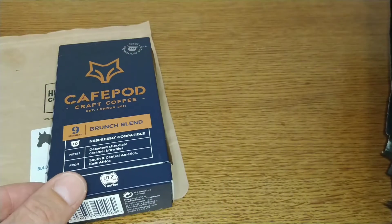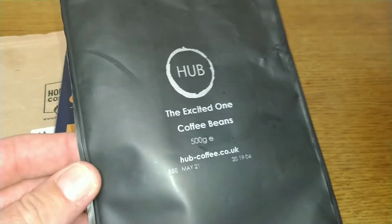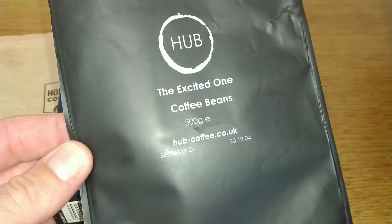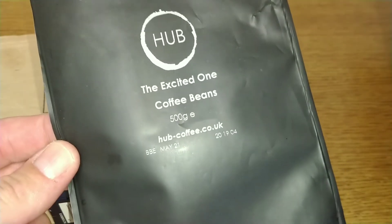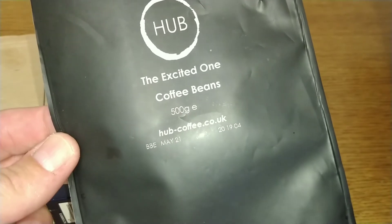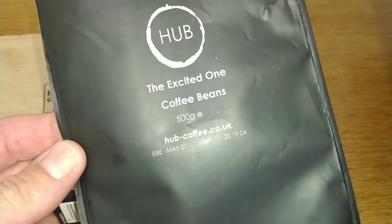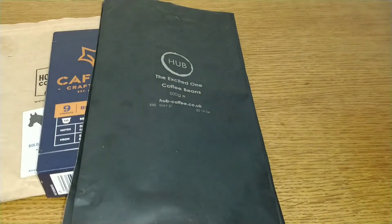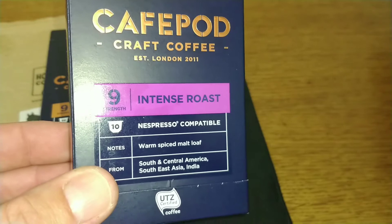The next coffee — the Hub excited one — full bodied and nice as a cappuccino. It's got a decent robusta taste and has quite a caffeine kick to it. A good coffee, and that scored a 3.75 out of 5.